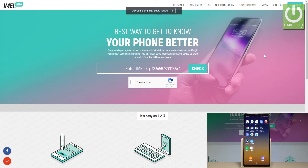Here I have Samsung Galaxy Note 8, and let me show you how to check the warranty date, the country, and the carrier of the following device just by using the IMEI number.